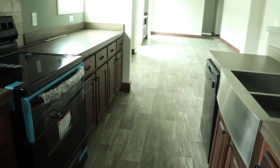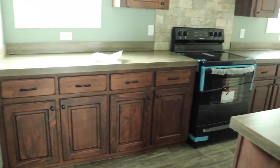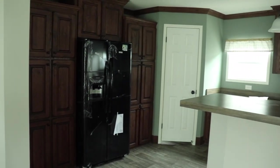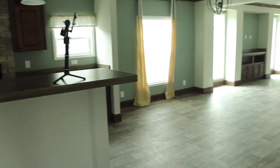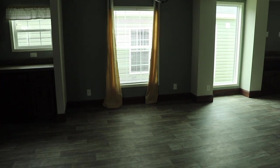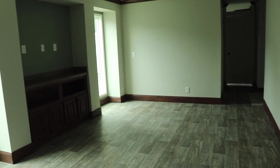Lots of cabinets and every cabinet has a drawer — really pretty. Now you've got this huge area for a dining room. Love the lighting and the big window. This house has lots of natural light.